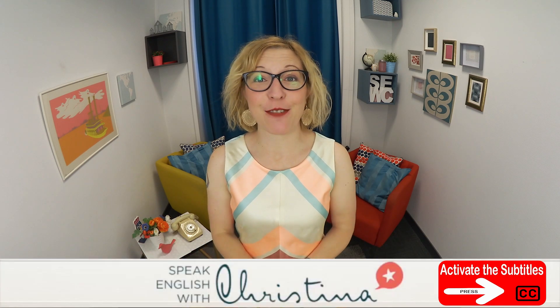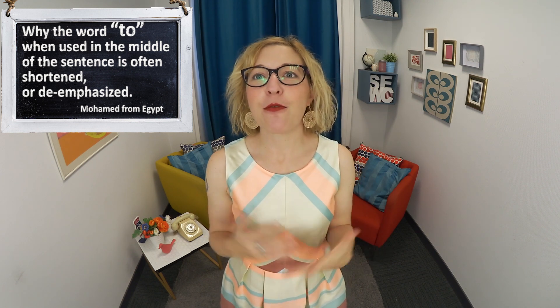Hi there! I'm your English coach Christina and welcome to Speak English with Christina, where you'll learn American culture and business know-how to become confident in English. This episode is inspired by a question I received from a student, Muhammad from Egypt. He asked why the word 'to,' when used in the middle of a sentence, is often shortened or not really pronounced. There are many examples of a word spoken with a weak stress and it often confuses students of American English.